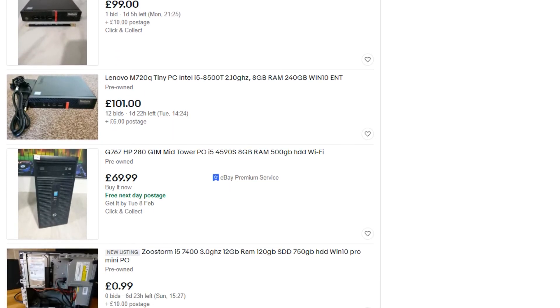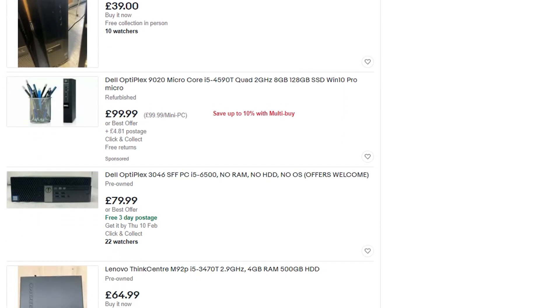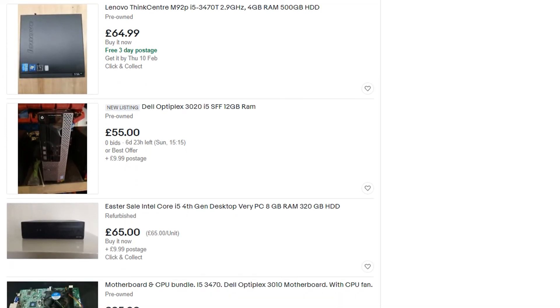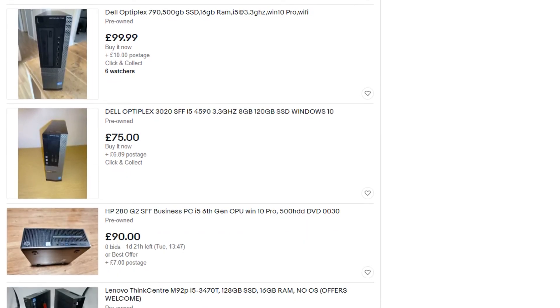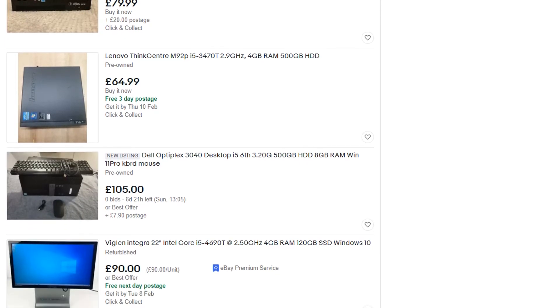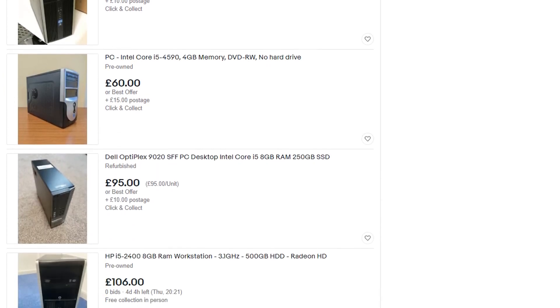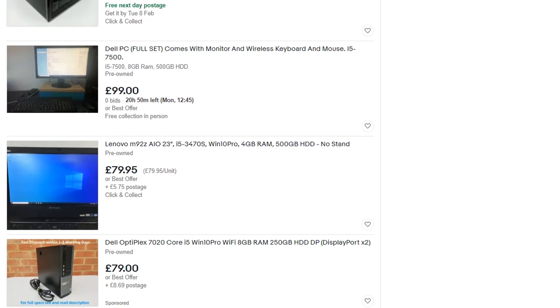You can barely buy yourself a power supply and a case for that price in the UK. For the price of a new case and power supply, you can get yourself a brilliant workstation computer. Admittedly it doesn't look as nice and it's not as upgradeable — but this is just to get you through the first obstacle of PC gaming, which will give you a very pleasant experience.